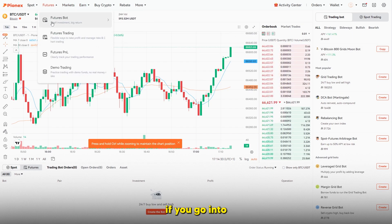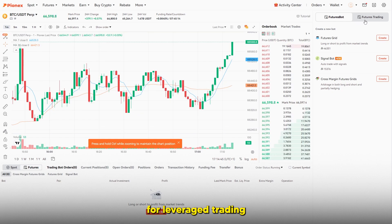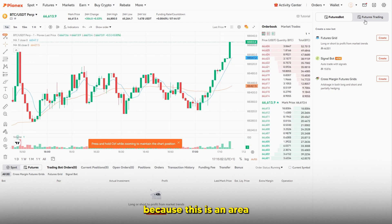In the futures area you can see what's going on with futures trading, which allows for leverage trading — meaning you can amplify your gains but also amplify your losses. Futures trading is a highly risky endeavor, especially for beginners. I would always advise beginners to stay clear of futures trading. If you do use any futures platform, please use a very small amount of money until you fully understand how the platform works.